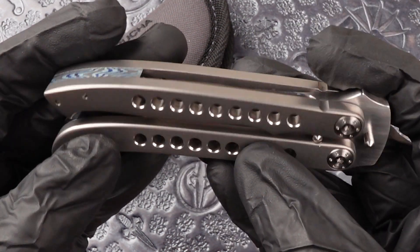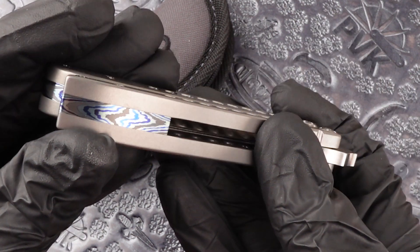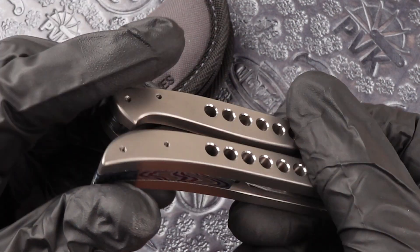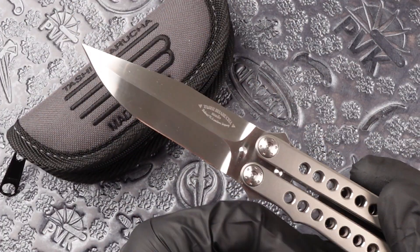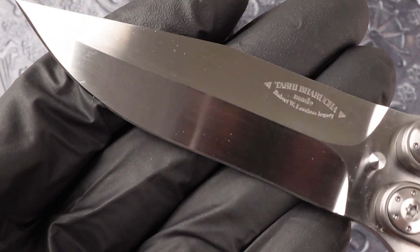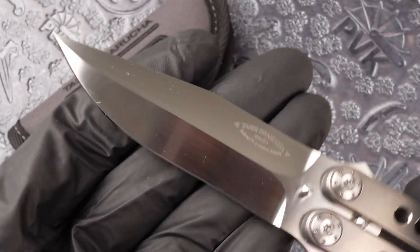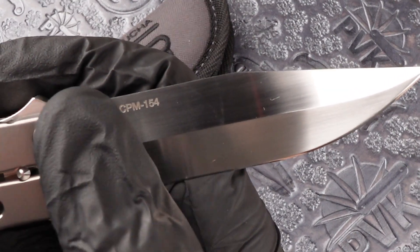This model supports full titanium in both handles. Both are inlaid in the bottom here with damascus. This model is sporting CPM 154 steel.